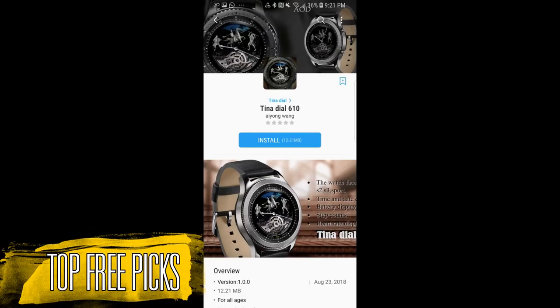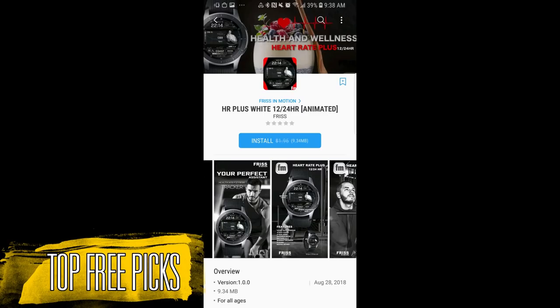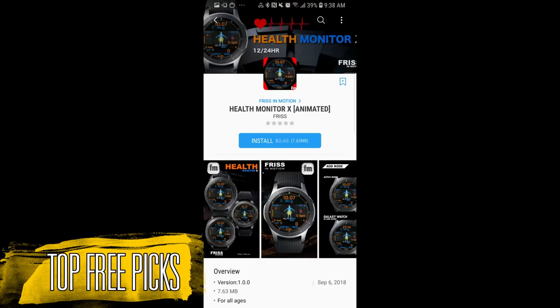I'm going to go through the main features pretty quickly so you get a good idea of what's available, and then you can decide which ones you want to download. I will post the direct links to all the faces in the description to save you some time. If you missed last week's picks, click on the link above. Now let's go have a closer look at this week's top free watch faces.